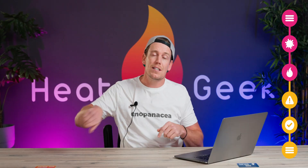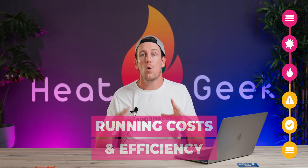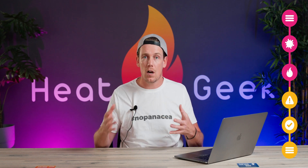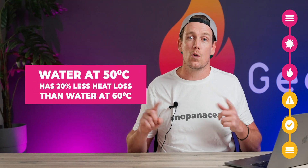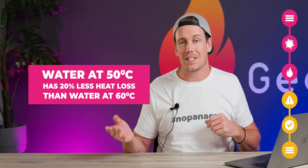The last consideration outside safety is running costs and efficiency. If you have a heat pump or condensing boiler, the efficiency at your heat source can be increased if lower flow temperatures are targeted. Additionally, a cooler cylinder will lose less energy into the surrounding air — hot water stored at 50 degrees will have a 20% lower heat loss than hot water stored at 60.